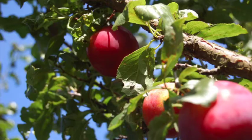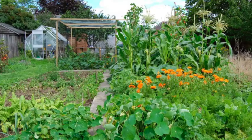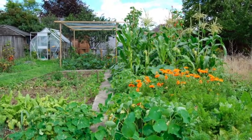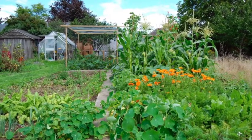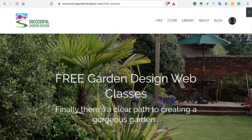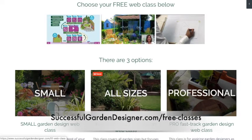In the next Garden Design Show episode we're going to look at all the practical steps you need to get this into action — how to do your own garden, how to help organise those around you, and all the practical steps you need to take. I'll provide as many resources as I can to enable you to completely transform your garden. In the meantime, if you'd like to learn more about garden design, do take a look at our free garden design web classes at successfulgardendesigner.com/free-classes.